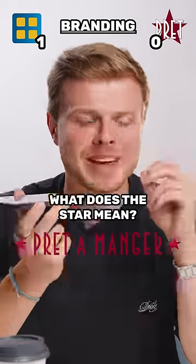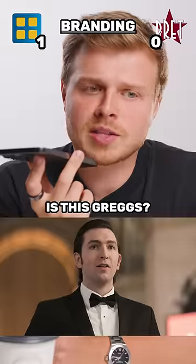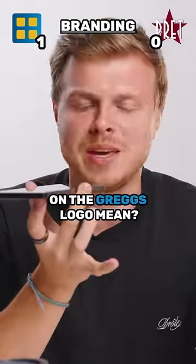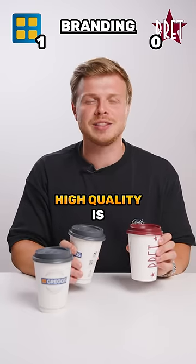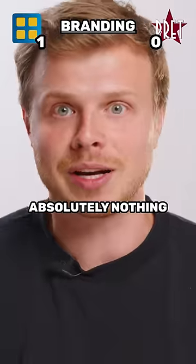What does the star mean? We try to make a star menu, like something quality. Hi there, is this Greggs? Hi, yes. What do the four squares on the Greggs logo mean? I don't know. It's a little bit underwhelming. There's absolutely no reason for four squares in Greggs' logo. Star for high quality is very boring. Greggs is even more boring because it means absolutely nothing. Brett wins.